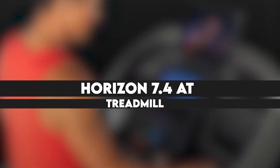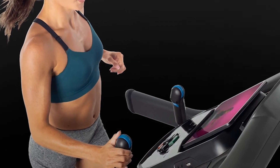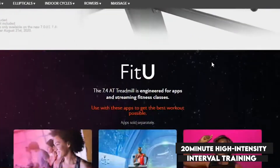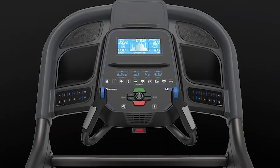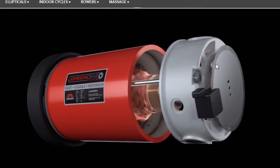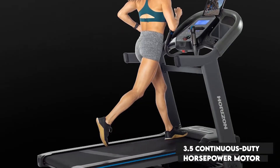First on the list is the Horizon 7.4 AT treadmill. The 7.4 AT treadmill offers maximum results in minimal time, made possible by the provided Sprint 8 20-minute high-intensity interval training workout. The treadmill also features an extra-large deck measuring 22 by 60 inches, which provides enough running room and security. For interval training needs, the unit has incorporated a 500-pound incline sink and a 3.5 continuous-duty horsepower motor that creates a responsive drive system.